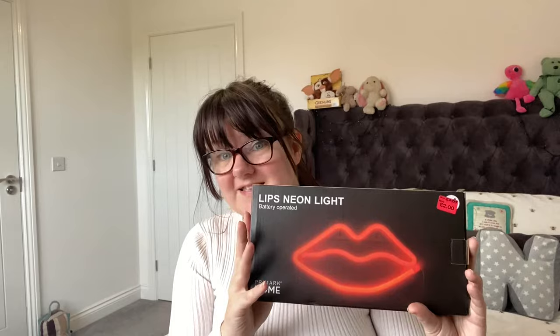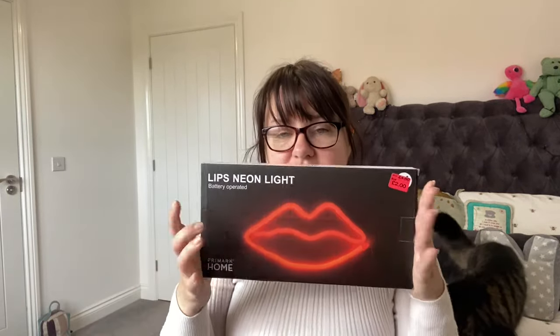The next bargain was this little neon lip light, which I really really like. It's really cool - they had like a lightning bolt and then the lips. This is a lips neon light, battery operated, Primark Home. We already tried it when we got it because I wanted to know if it was working straight away. It was originally four pounds and we got it for two pounds, which I think is such a steal.